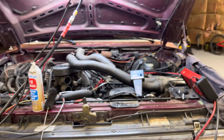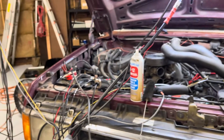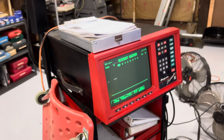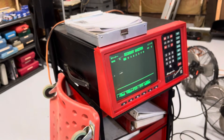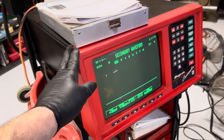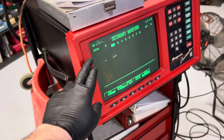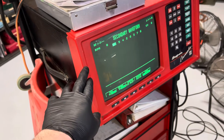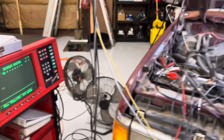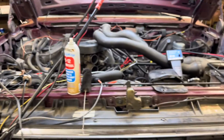Another part of the testing process is I actually scoped the ignition system. I have a cool Snap-on scope and four-gas analyzer. So I'm going to scope the ignition system, make sure that's good, and then built into this is a four-gas analyzer so I can double-check the DEQ emissions and make sure that passes.